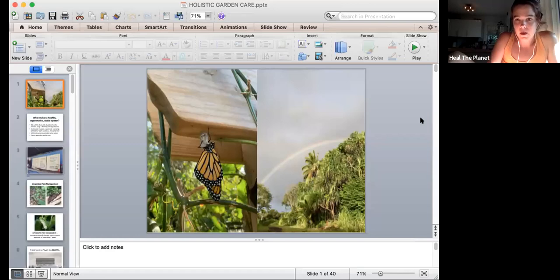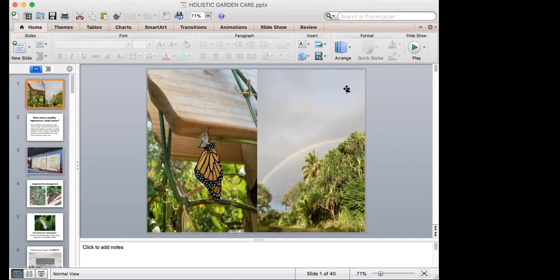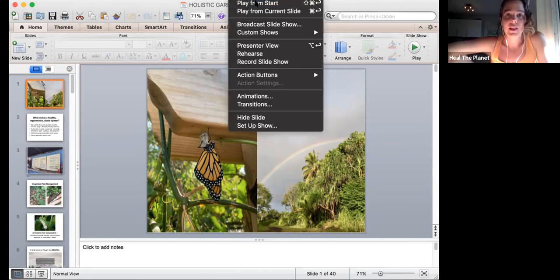Tonight we're going to be talking about holistic garden care. I'm going to share my screen in just a moment. If you have any questions throughout the call, I'll check the chat about halfway through. Since we got a little bit of a late start, I still want to honor your time, so we'll aim to end at 7:15. Can somebody give me a thumbs up if you can see? Okay, great — let's start the show.